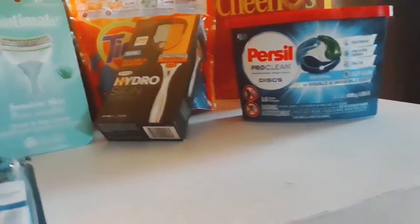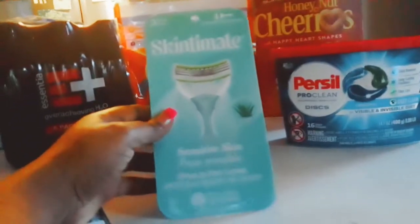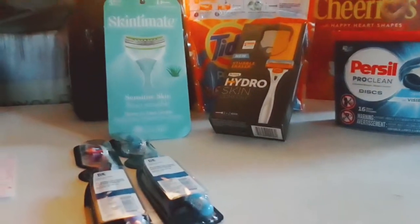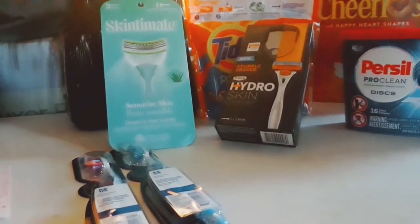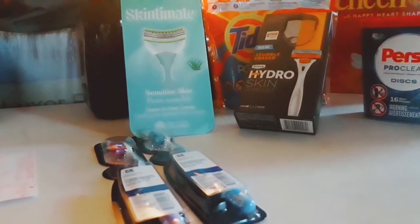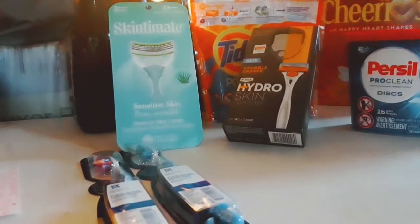Next are the Skin Mates women's sensitive skin shavers. These are nine dollars and some change in the store, but out of pocket I only paid $5.99 — which is not a bad price with no coupons. I'll go back and get some more because I thought I had a coupon too.